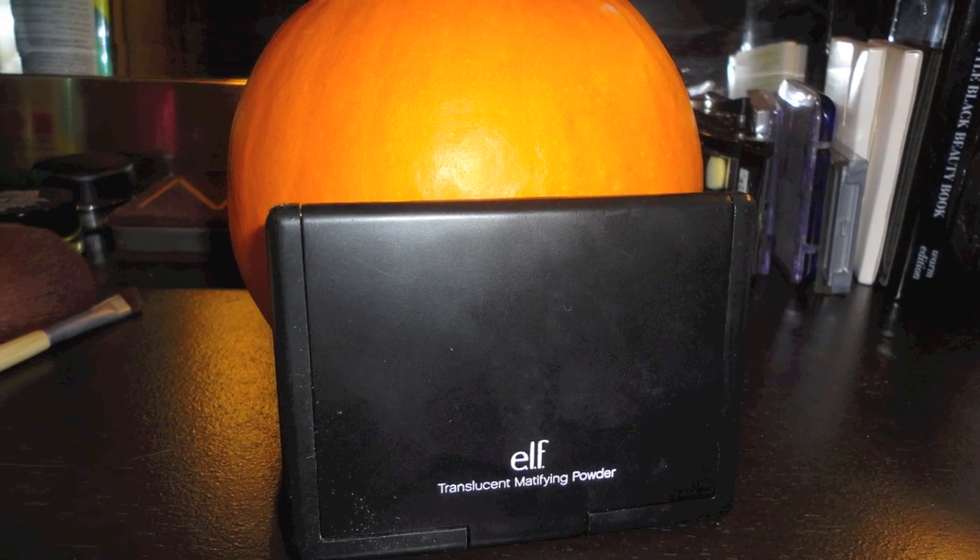Then the Elf Translucent Mattifying Powder. I was trying the Rimmel Stay Matte and I know everyone loves it, but I like this one a lot better. I use a powder brush instead of the sponge that comes with it and I really love it — it really mattifies my skin for at least four hours. I think this mattifying powder is much better than a lot of others I've used, even better than primers. I definitely recommend it especially in place of the HD powder.